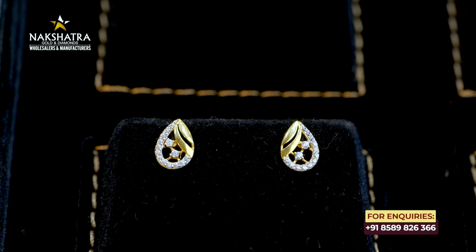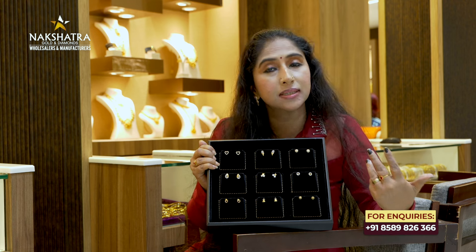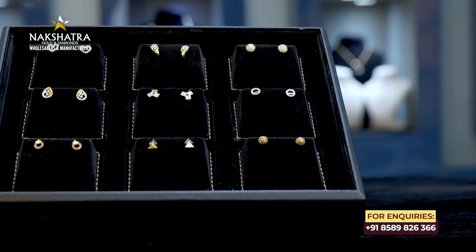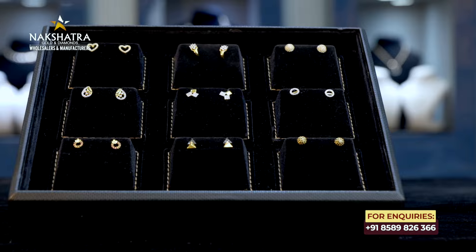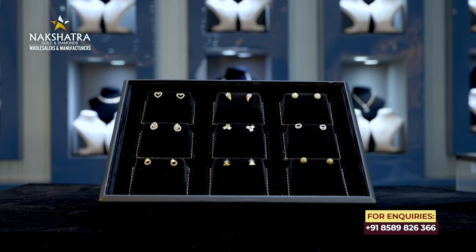It has a special design. It has a variety of designs and patterns available. It has a weight of 1 gram starting weight. It has a latest collection of earrings.